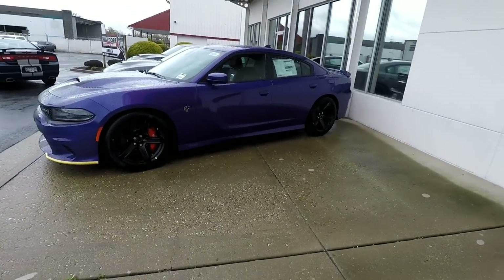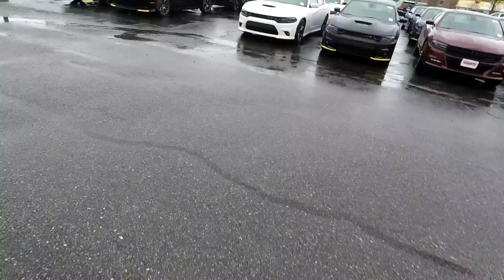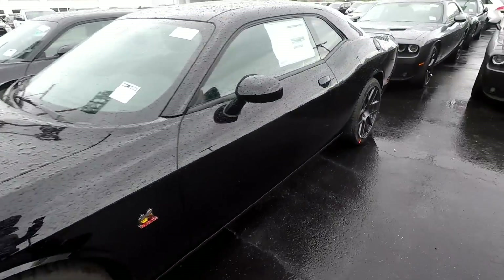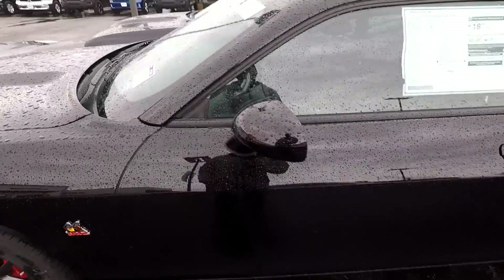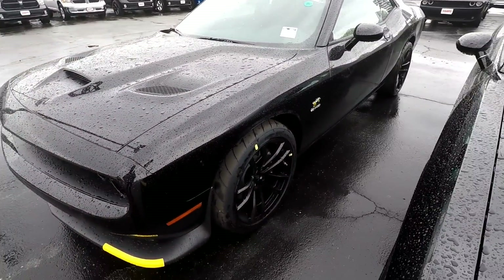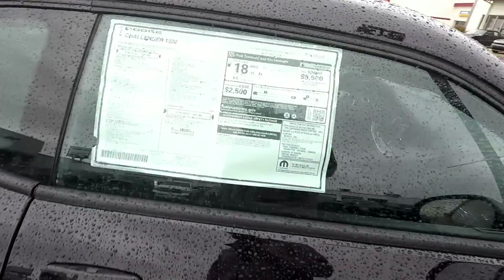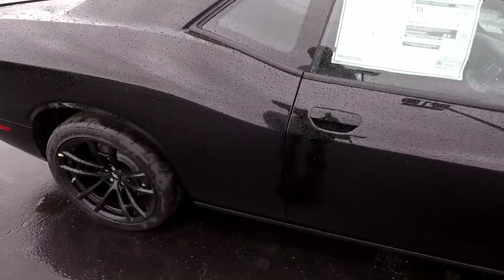Well, they sold one of the Hellcats. Let's see what they got over here — oh, they got a new Challenger out here. This one wasn't here last time we were out here. This is a 2019. Oh, this is a 1320 — $49k for this joint, that's sweet right here.